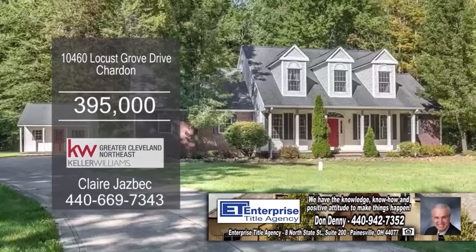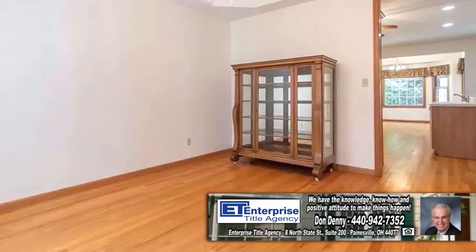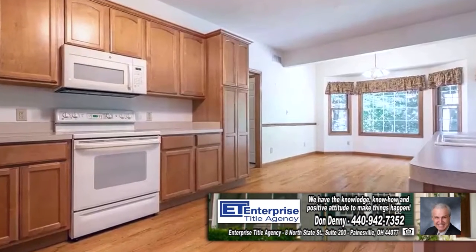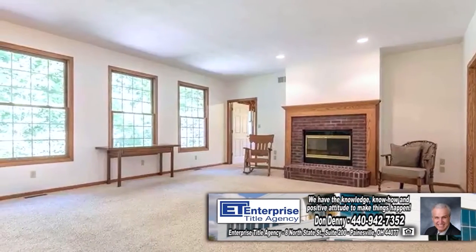This colonial in Charlton is located in Hamden Township. Enter into a spacious foyer with a formal dining room and an office on either side. The kitchen has hardwood floors and maple craft-made cabinets. The great room has a brick fireplace.